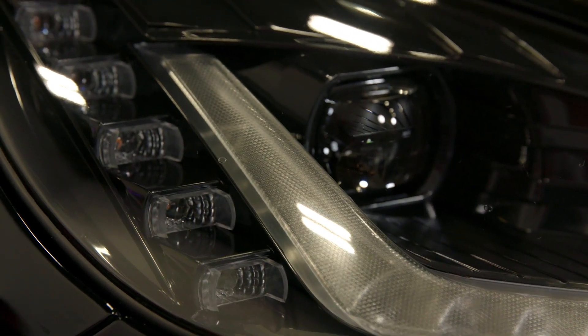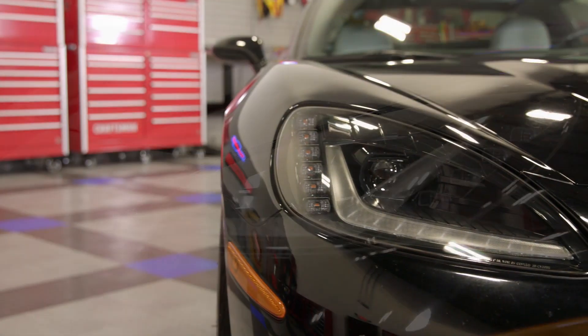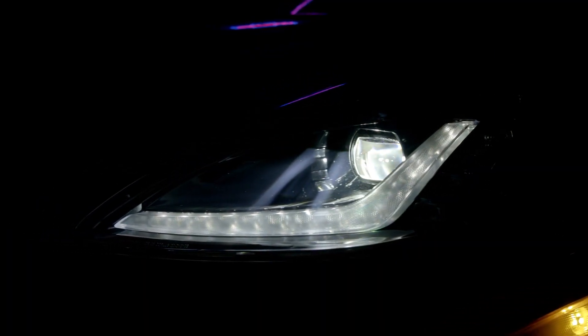These headlights comply with all DOT and FMVSS regulations, and their lenses are UV-coated polycarbonate, so these lights are going to last the lifetime of your vehicle. And if that's not enough, Morimoto has a 5-year warranty on them, which far exceeds what's offered by most aftermarket light manufacturers.